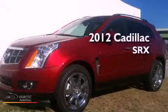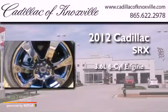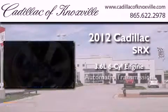This is a brand new 2012 Cadillac SRX. It features a 3.6 liter, 6-cylinder engine and an automatic transmission.